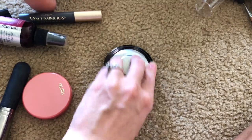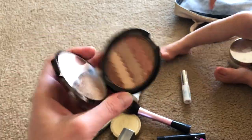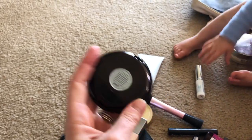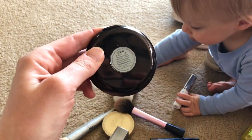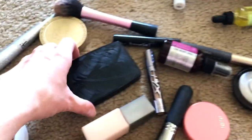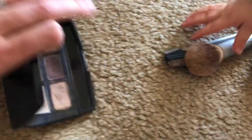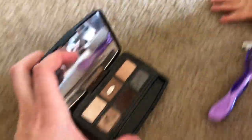I also brought this in case I want a more glowy bronzer. This is the Becca Gradient Glow Shimmering Skin Perfector. Obviously my eyebrow pencil. And then this is the powder I use — this is from Barry London. I use that dark brown color.